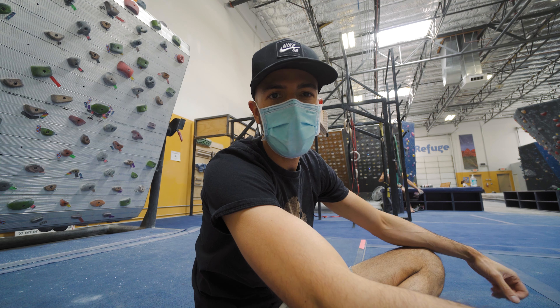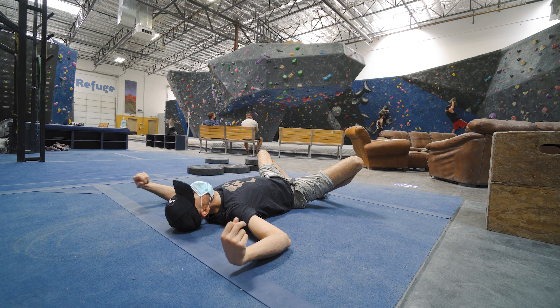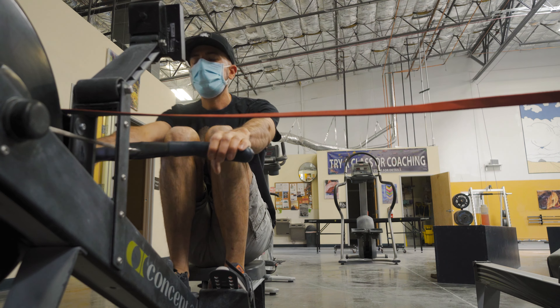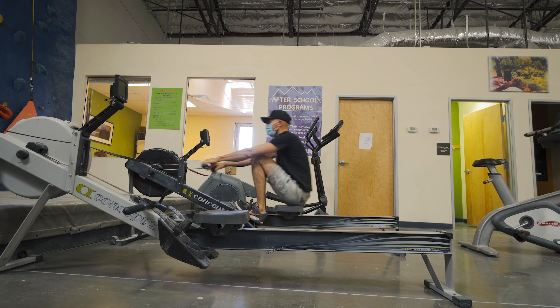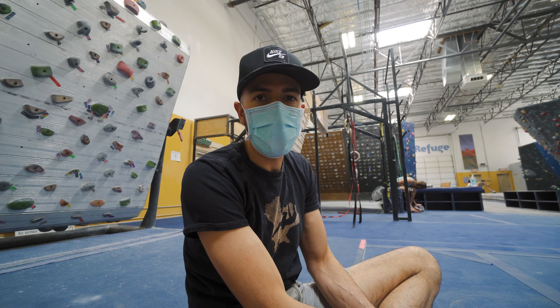That includes stretching, warming up, and everything. My warm-up usually includes just a little bit of moving around, stretching. I like to do at least 500 meters on the rowing machine to get my blood moving, and then just a little bit of weights to get ready to move on the wall.